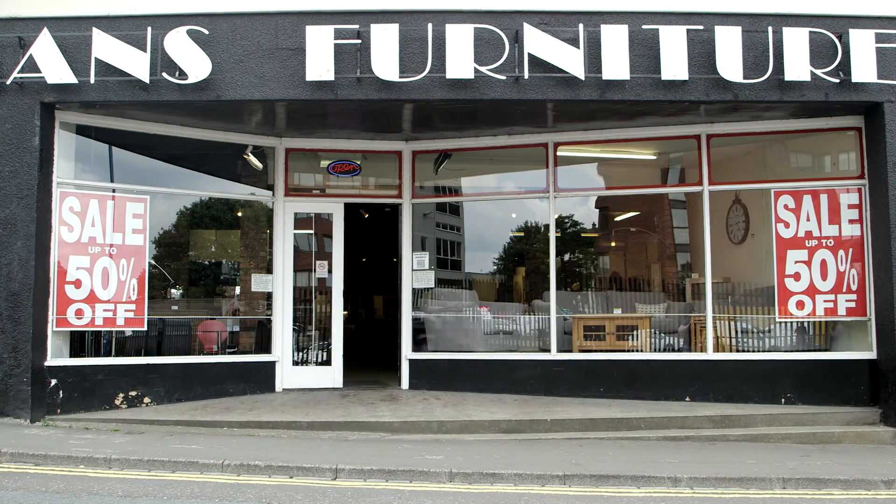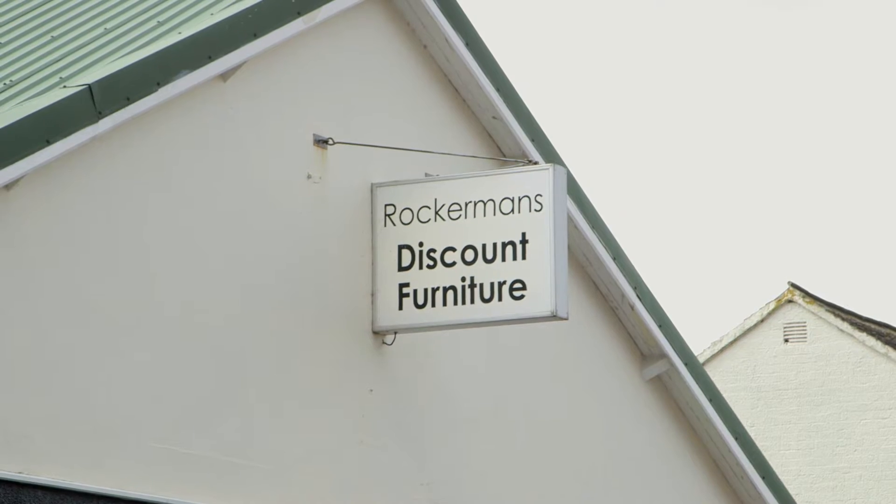Welcome to Rockermans showrooms for modern living here in Hanley, Stoke-on-Trent, Staffordshire.